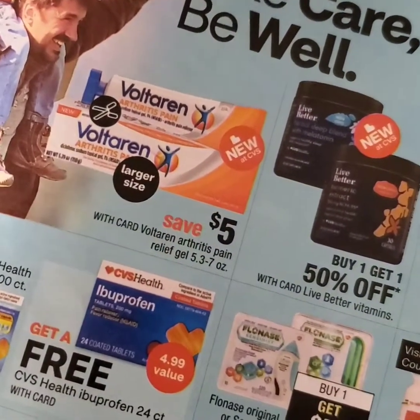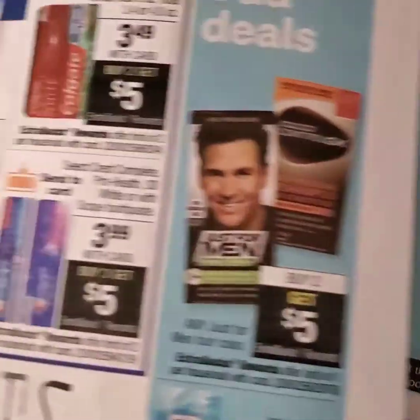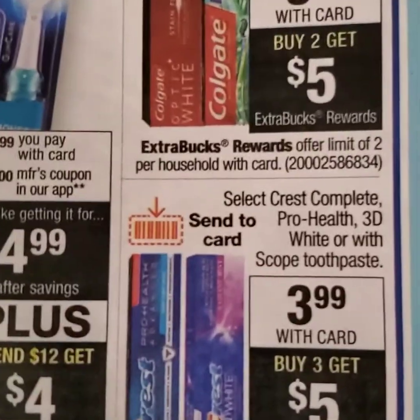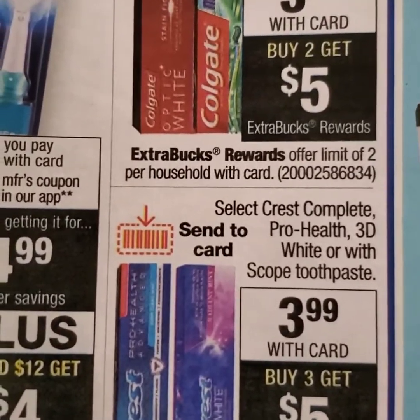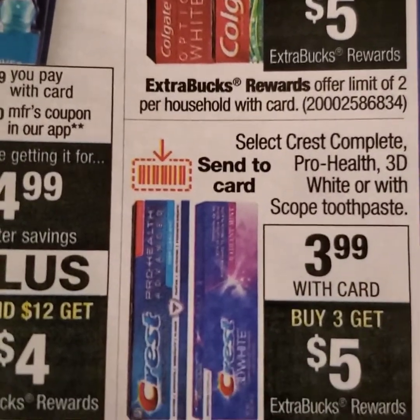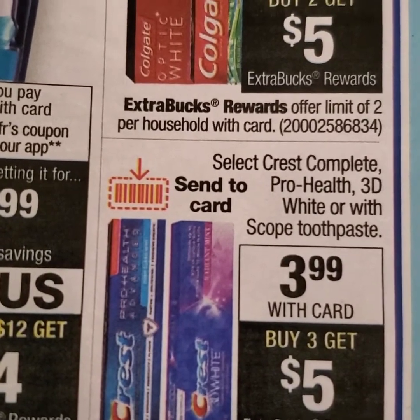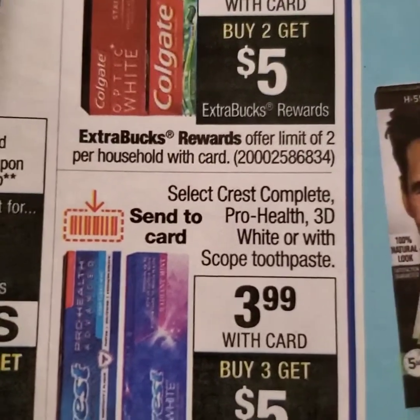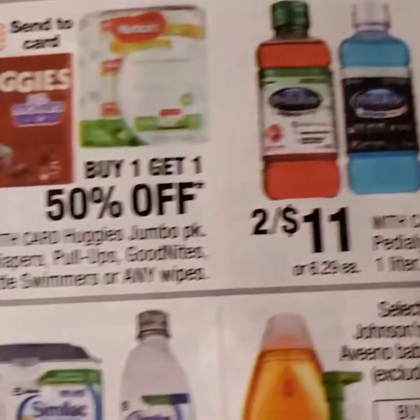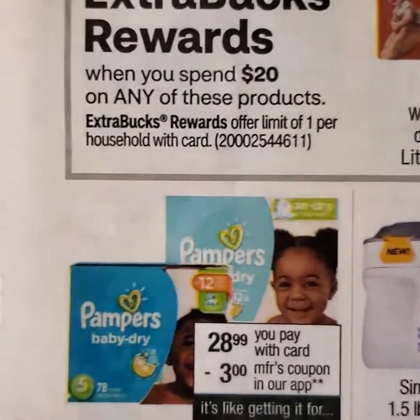Here are some other health, beauty, and maintenance deals. And for newcomers to couponing — we get toothpaste and toothbrushes practically free each week. Crest is $3.99, and when you buy three, you'll get a $5 ECB back. And if you buy two Colgate, you'll get an ECB back as well.